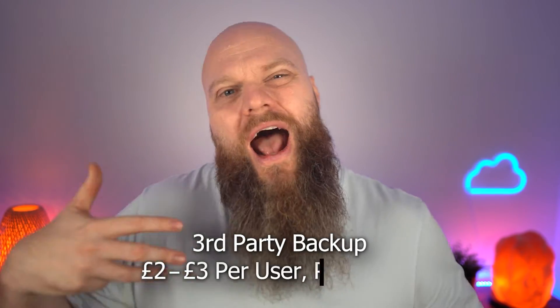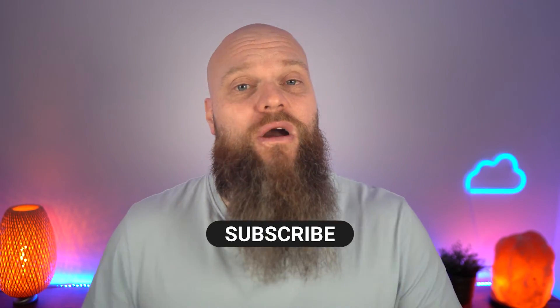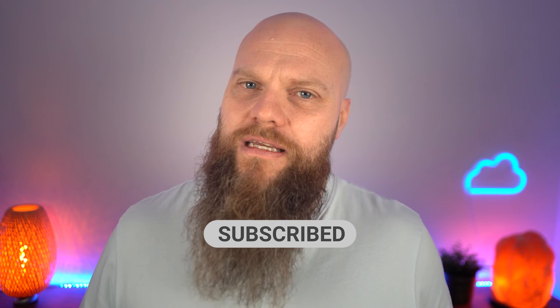You need a third-party backup of your data, and it's not very expensive — it can cost between two and three pounds per user per month. In my opinion, when you sign up for Microsoft 365 it should say that in big red letters. I hope you've enjoyed this video and it's cleared up some of your licensing questions. I look forward to seeing you again soon.